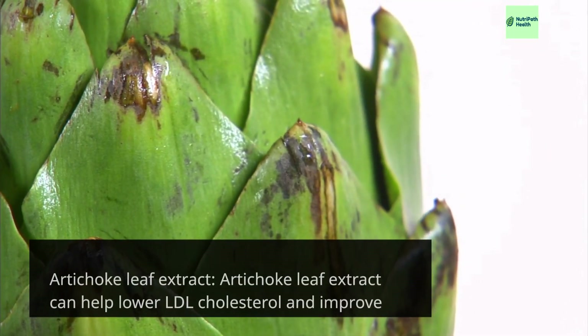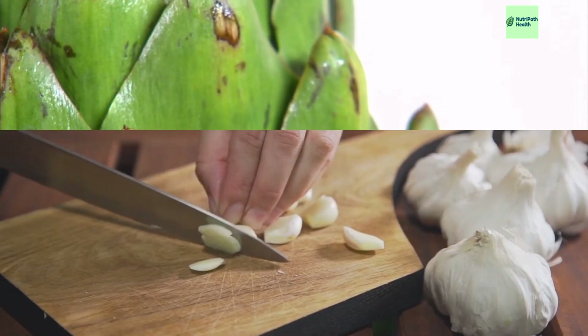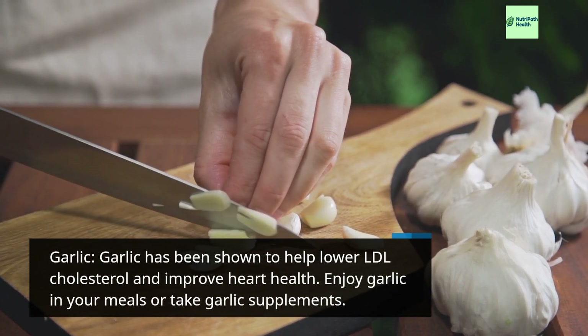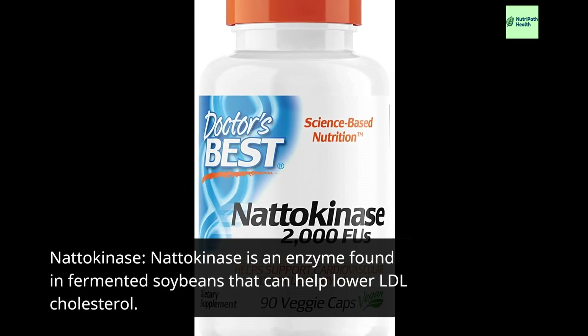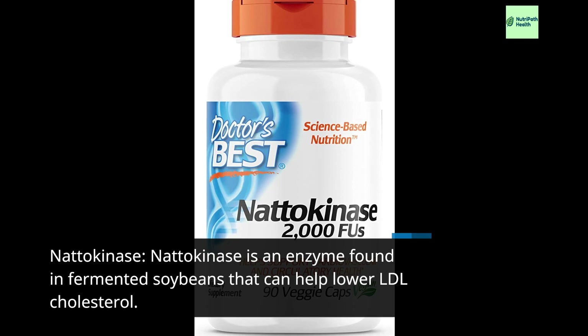Artichoke leaf extract can help lower LDL cholesterol and improve heart health. Garlic has been shown to help lower LDL cholesterol and improve heart health — enjoy garlic in your meals or take garlic supplements. Nattokinase is an enzyme found in fermented soybeans that can help lower LDL cholesterol.